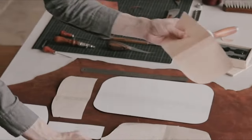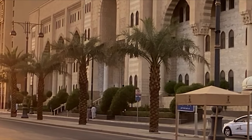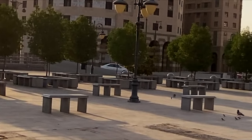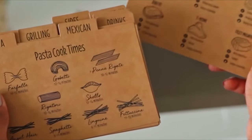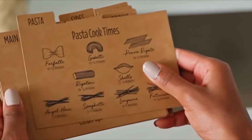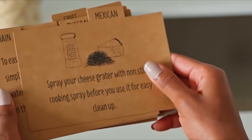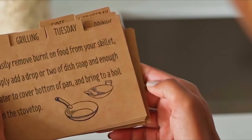Let's dive into the key consonants first. B, D, F, G, H, J, K, and so forth are pronounced much like in English, with a few notable exceptions. For instance, the German J sounds like the English Y, as in 'yes.' So 'ja' in German is not pronounced as 'ja' but rather as 'ya.' The H is a breathy consonant, slightly more pronounced than in English. And the G at the end of a word takes on a K sound — like 'Tag,' pronounced as 'Tak.'